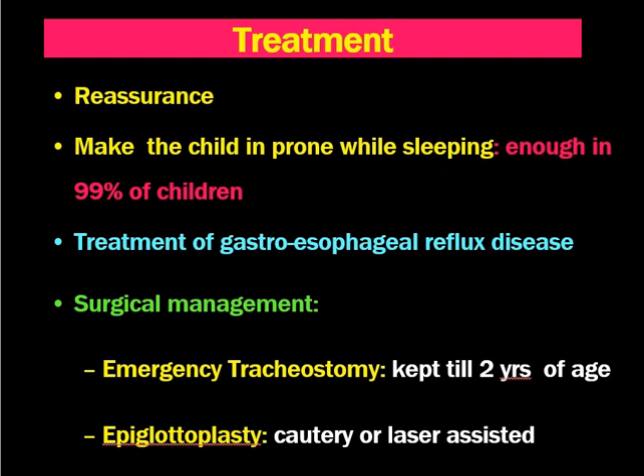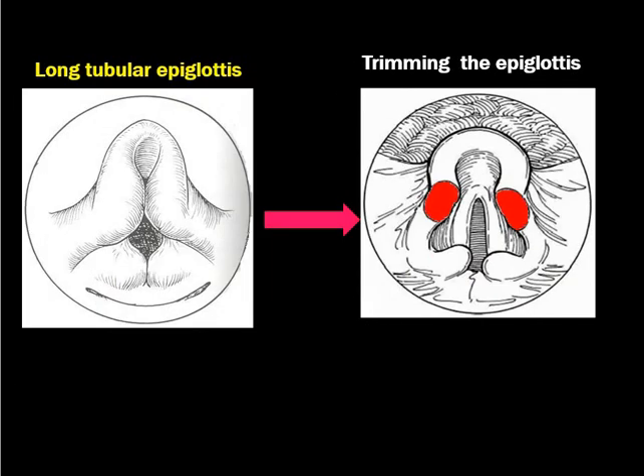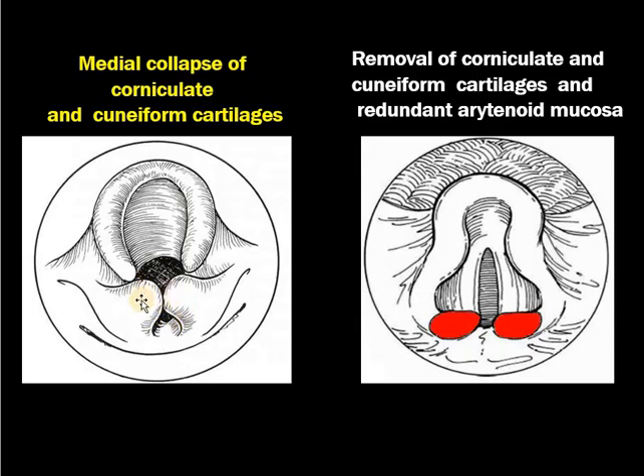Epiglottoplasty, either by cautery or by laser-assisted technique, also relieves symptoms. The epiglottis can be fixed anteriorly. When there is medial collapse, we have to remove a wedge of the AE folds to make them slightly longer. A tubular epiglottis can be trimmed and made shorter. When there is medial collapse of the corniculate or pyriform cartilage, they can be removed and redundant arytenoid mucosa can also be trimmed.